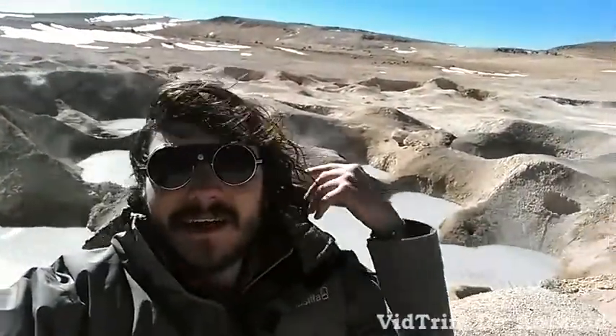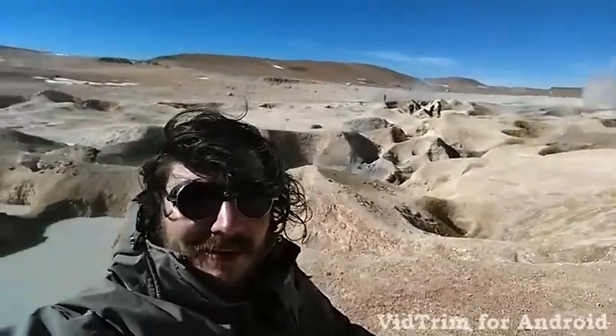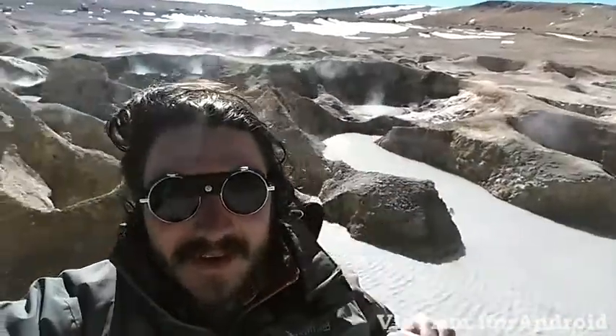Hey everyone, check out where I am here. You'd think I'd be reporting from Mars, but this is 5,000 meters above sea level — a lot of geothermic activity up here.